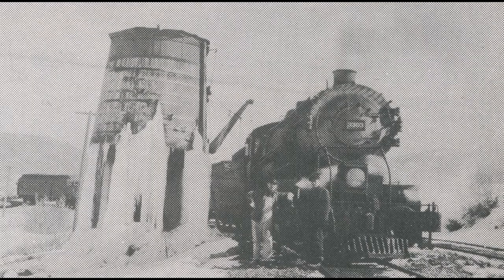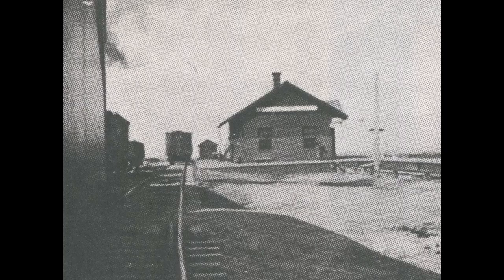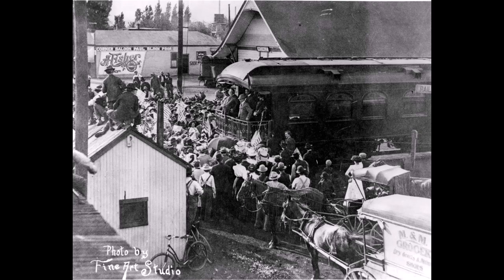Here are some early pictures of Bingham Junction and that railroad. The first depot there was the Midvale. Here's an unloading ore bin from up in the smelter. Here's a picture of the locomotive — it was from the Wasatch line, owned by Little Cottonwood Transportation Company. This is a 1920 picture. Here's a whistle stop for President Taft in 1909.